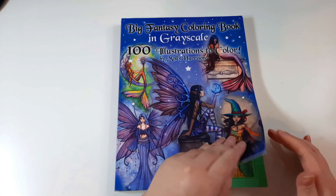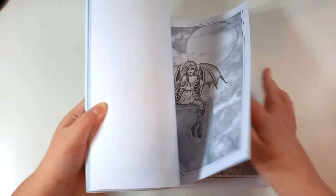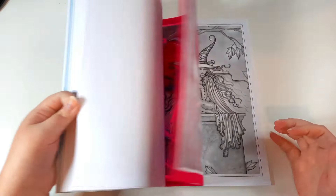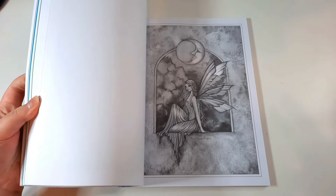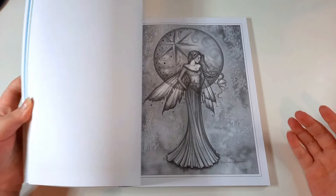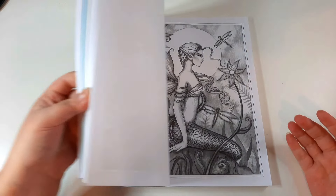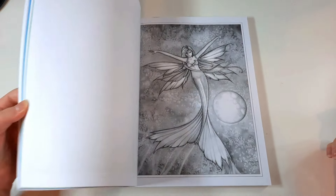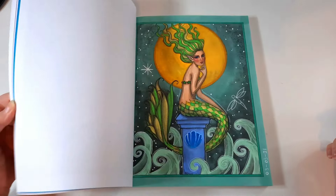Next is A Big Fantasy Colouring Book in Grayscale: 100 Illustrations to Colour, by Molly Harrison. I only have one book by Molly Harrison but I have done quite a few in it — the images are just so gorgeous. My mum actually coloured one of the pages ages ago; she doesn't like it, but I won't let her rip it out.